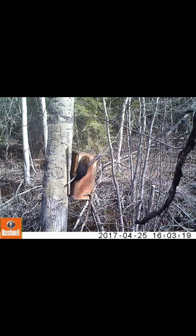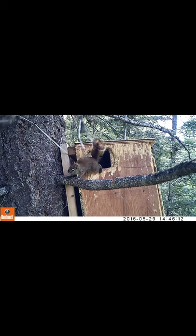We also had an infanticide event in 2017 where a male fisher was able to gain entry to the box and kill the two kits inside.